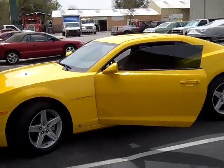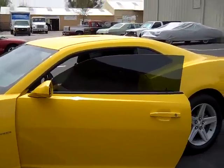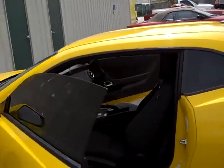Hi, my name is Jose. I'm one of the owners at the Flying Window Tinters. We just finished tinting this 2010 Camaro with the Lumar ATR high-performance film.